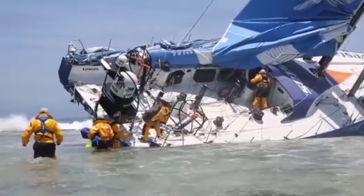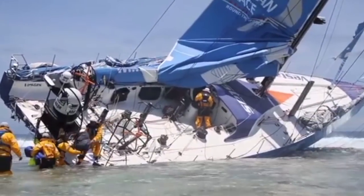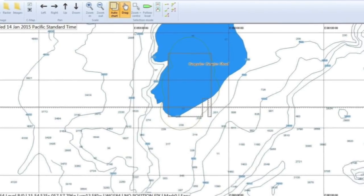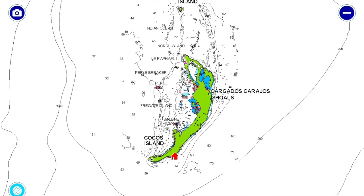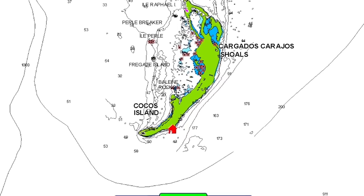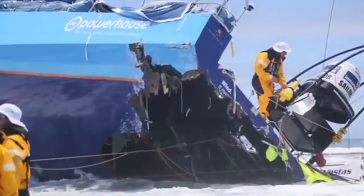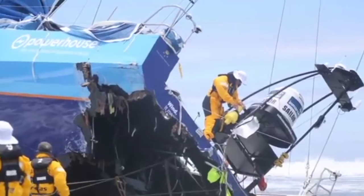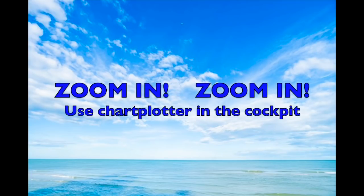The Volvo 65 Team Vestas Wind suffered a similar accident when she smashed onto a reef in the Indian Ocean in 2014. The navigator had checked the wide-scale chart which looked safe but hadn't zoomed in to the detailed chart. He was asleep at the time of the grounding and nobody else was navigating. Like the Clipper yachts, this accident was avoidable if the helmsman had been using a chart plotter on deck instead of relying on one navigator at the chart table.